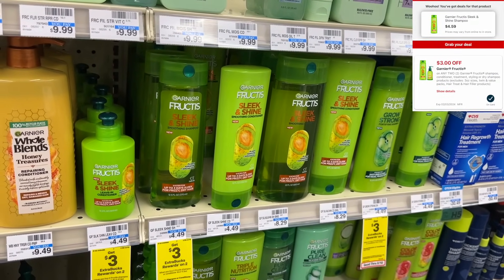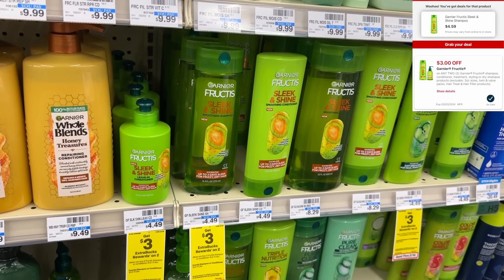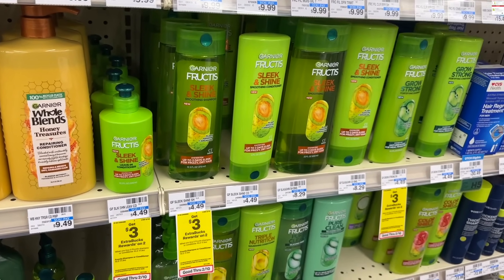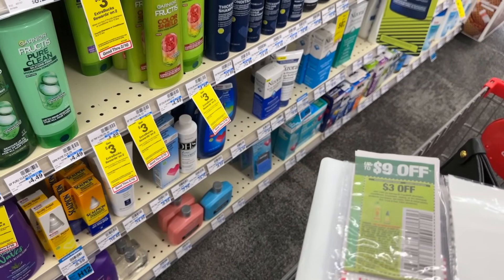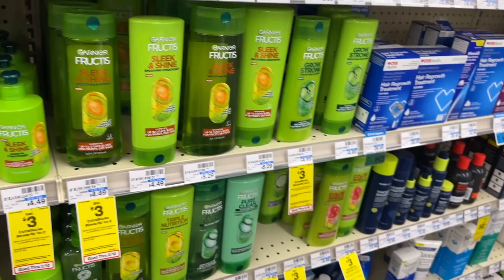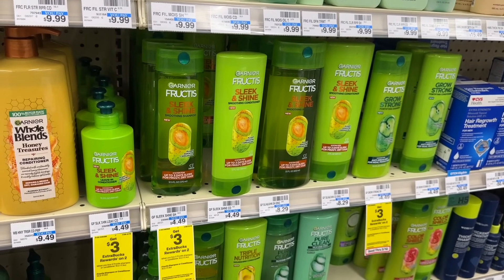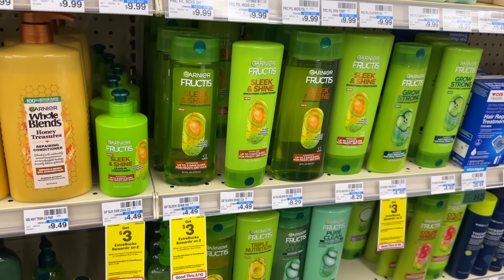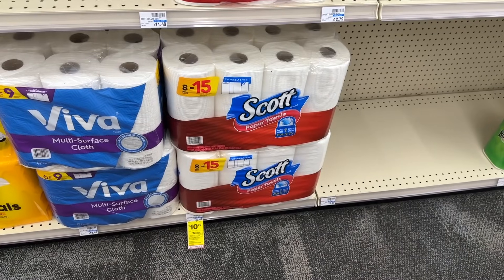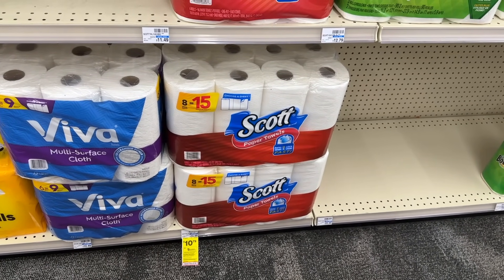It's been a while since we had a free Garnier deal, but I think we're in luck today. These are buy two, get back a $3 ExtraBuck. I'm picking up two Garnier Fructis using the $3 manufacturer coupon from today's inserts. I think our digital will also come off — if so, I'll pay out $2.98 and get back $3, making two of these completely free.